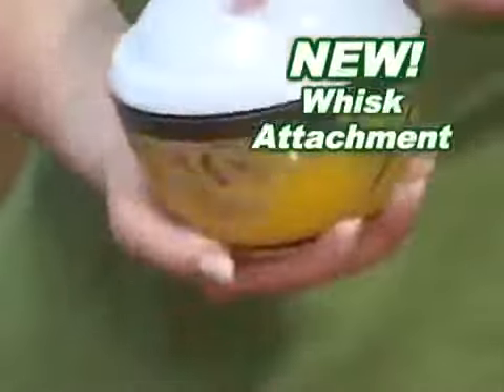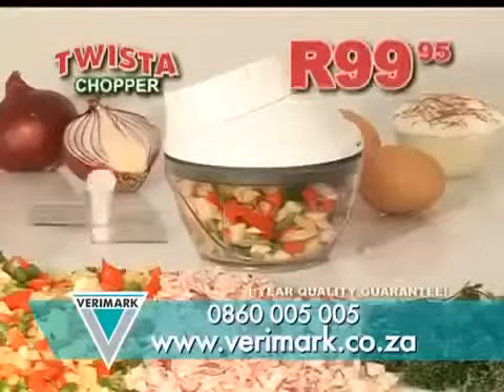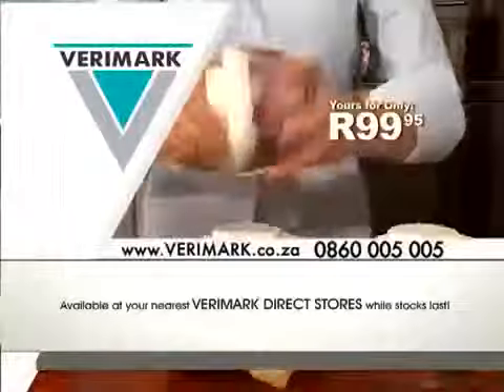With the new whisk attachment, you can beat eggs in an instant, mix and even whipped cream. Get your new Twister Chopper Plus from your nearest Berrymark store today.